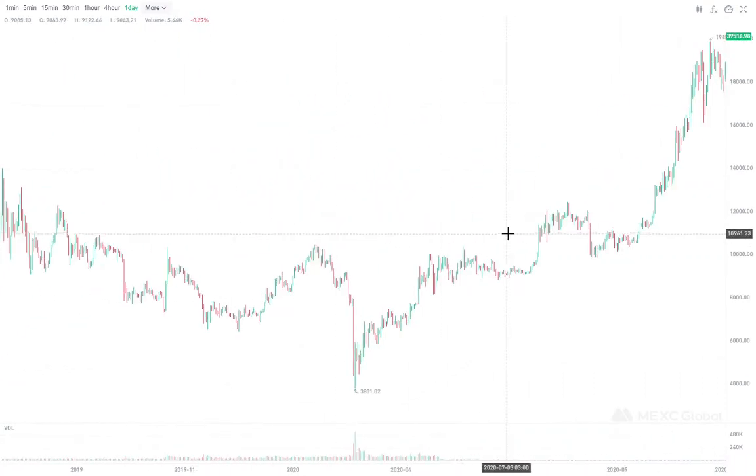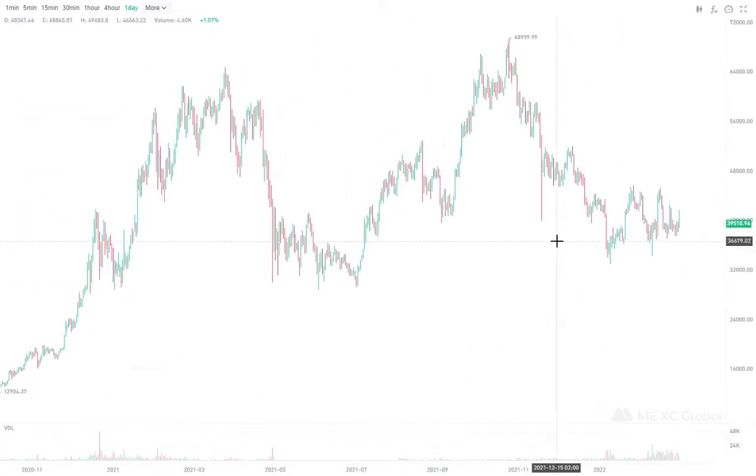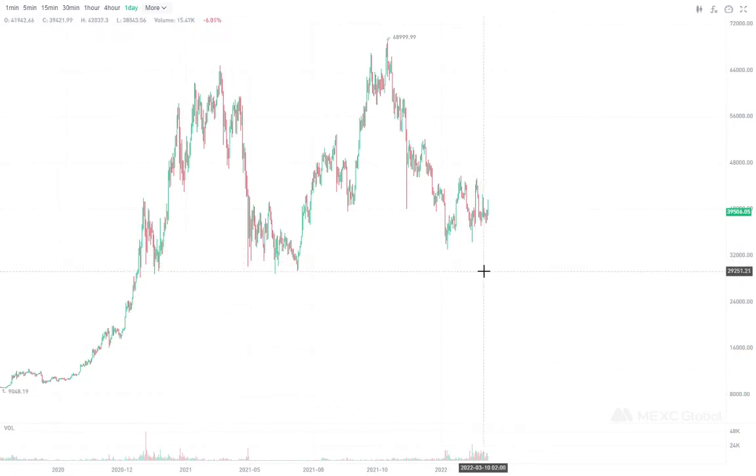Could we go lower than the thirty thousand dollars that we've been talking about for a while? I personally don't think so, but certainly yes we can. I don't think we'll go below this support level right here — I've been saying this for a long time. Obviously that could wick below thirty thousand dollars, but I could be wrong.